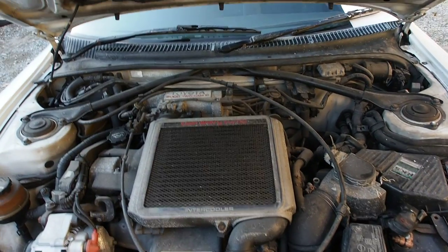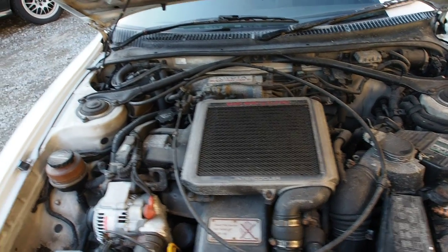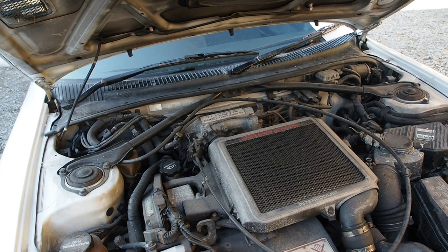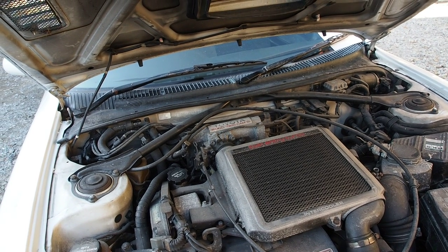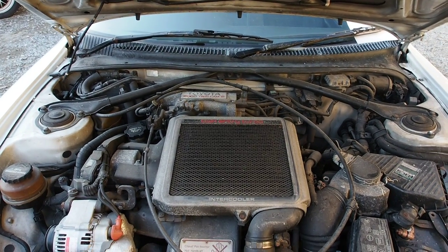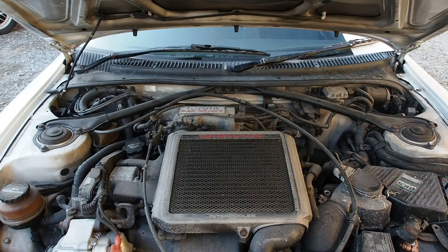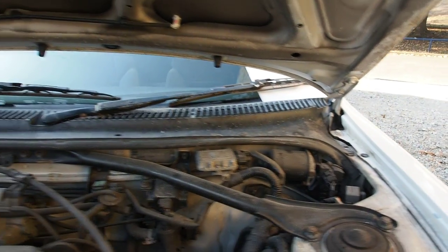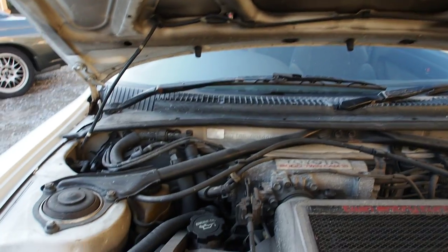Looking in here, it has one heck of an engine. These 3S engines were in use from around 1986 until the mid-2000s. They are essentially the same engine as in the Altezza, with slightly different bits — turbocharger, different head, that sort of thing. It also comes with the factory strut tower brace — actually the first car I ever saw with one.